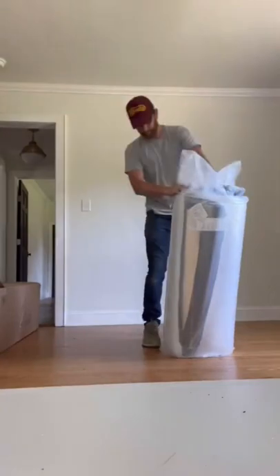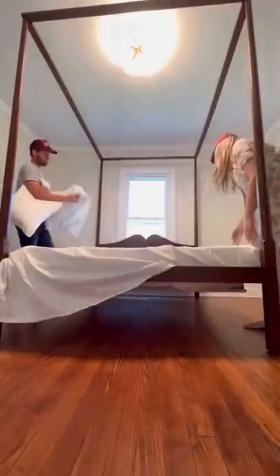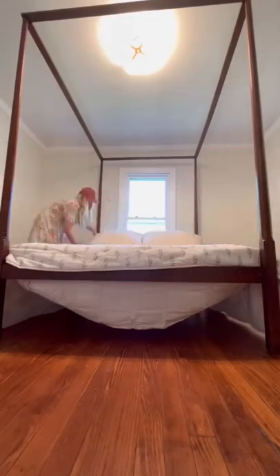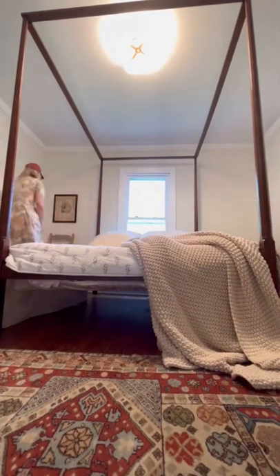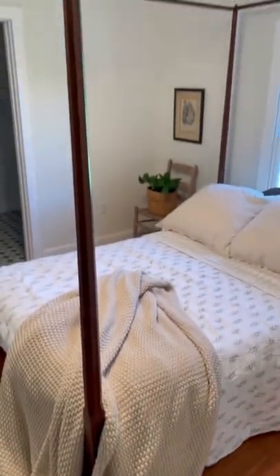The bed was actually a reproduction made in the early 1900s by the Henry Ford Museum. It is a reproduction of George Washington's bed — specifically a bed that he slept on in Barbados for three weeks while he was stricken with smallpox. Why they chose to reproduce this bed, I have no idea, but we love it.